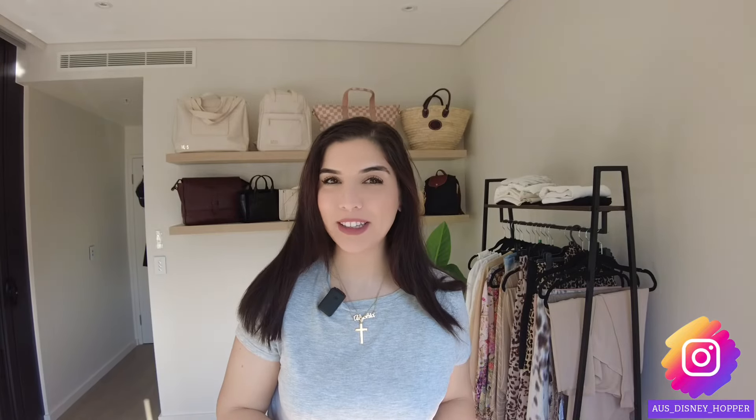Hello everyone, welcome to my channel. My name's Alisha. If you're new here, thank you so much for clicking on the video today. Today I'm going to talk through a few Amazon gimmicks and travel items that I think you don't need.